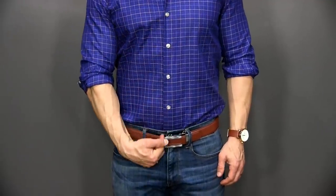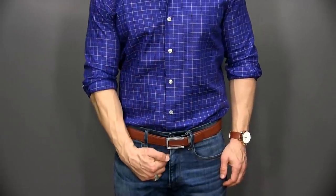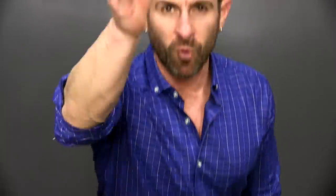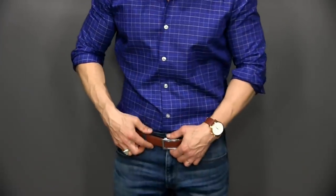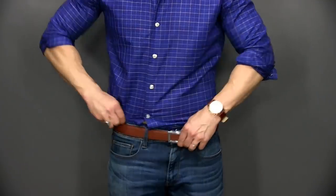The sixth way most men are dressing wrong is not understanding and properly aligning the gig line. Your gig line is that line from the outside of your placket to the edge of your belt down to your fly — it should be one continuous, seamless line. If your belt or shirt is off to either side, that is wrong.